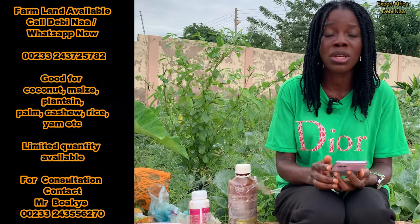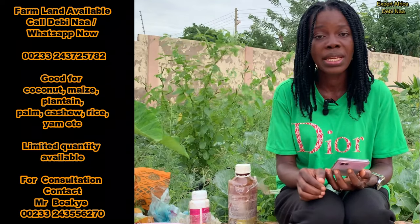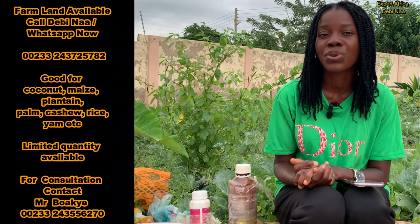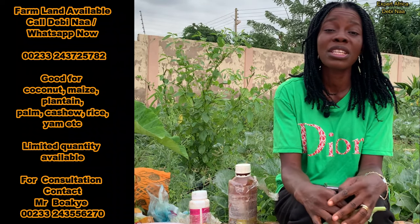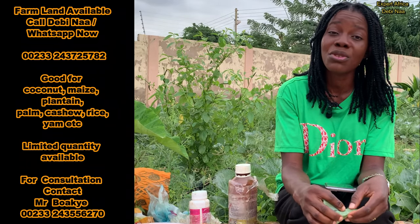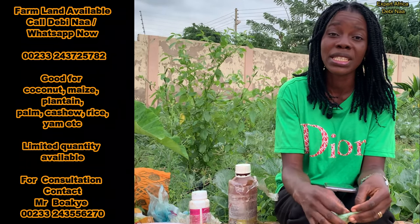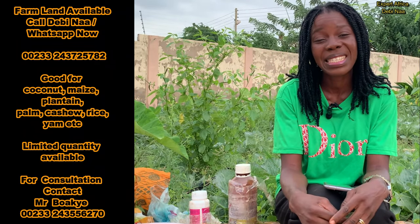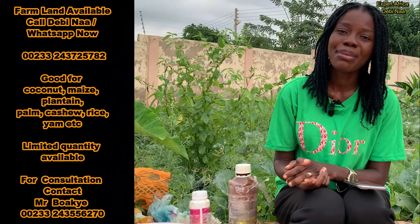If you want to excel in cabbage farming, the key is your pest control — if you're able to put your pest under control, you are going to win in this cabbage farming journey. If you found this video helpful, don't forget to give me a big thumbs up by liking the video, comment in the comment section, and share this video with families and friends who need this information. If you have any questions or want to share your experience with cabbage pest control, let us know in the comment section. Until next time, happy cabbage farming!